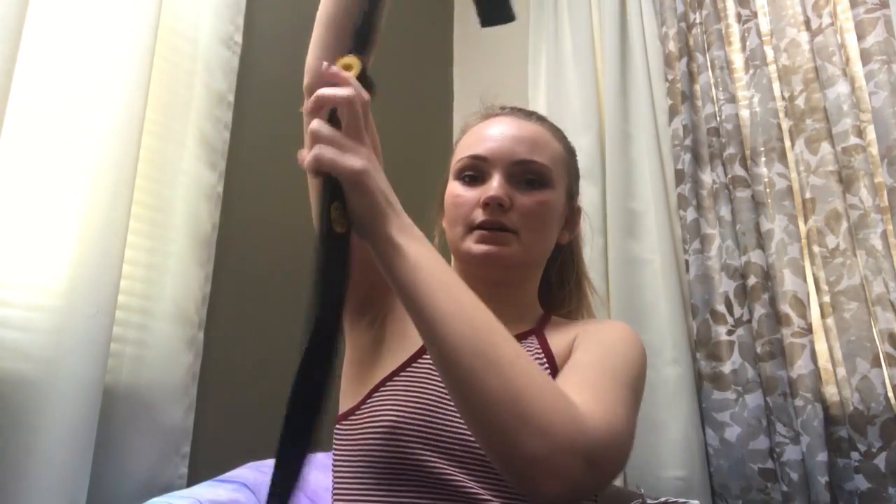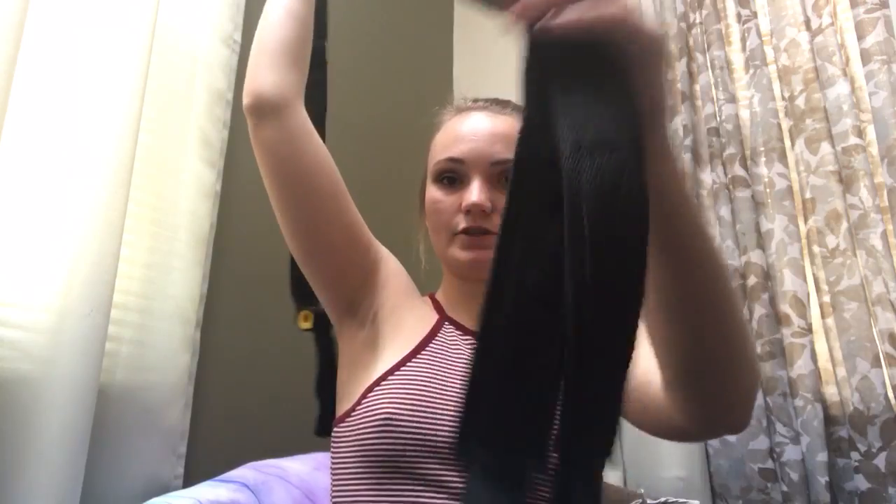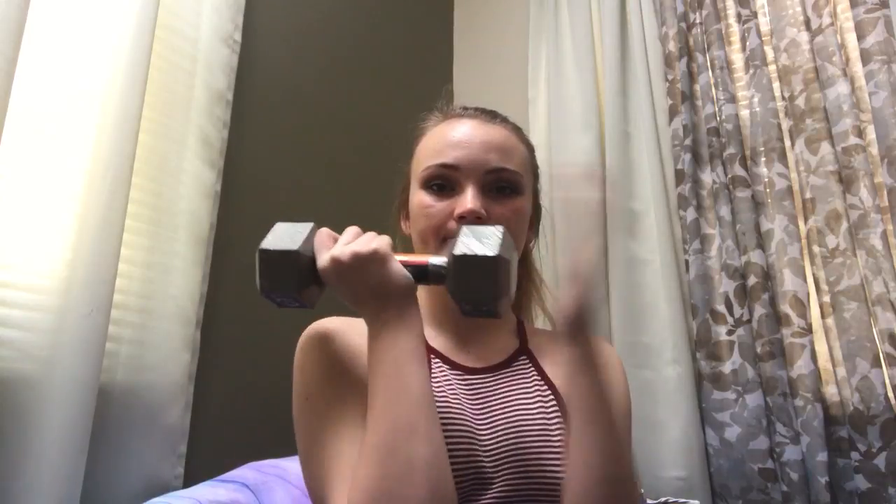I got one of these TRX-style things from Gold's Gym brand at Walmart — it's one of my most favorite things. You just hang it over your door and shut the door, and you can do a ton of ab and core workouts. I also have a couple different variations of dumbbells — one by Gold's Gym with interchangeable weights, and then these 10-pound ones by Daily Burn. They're just metal.